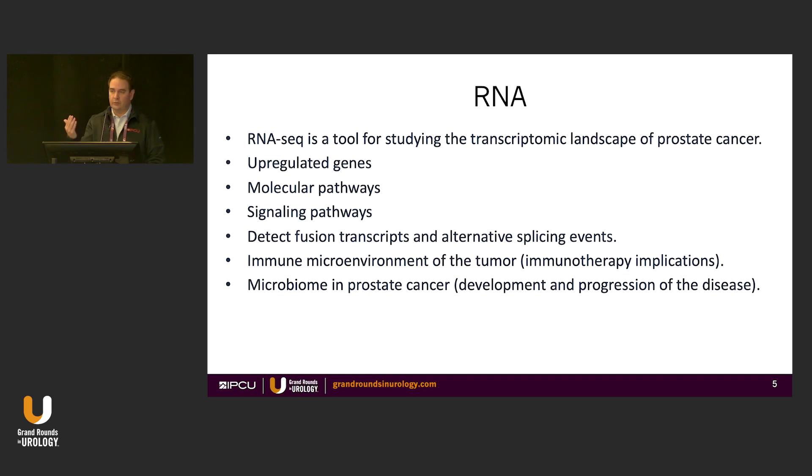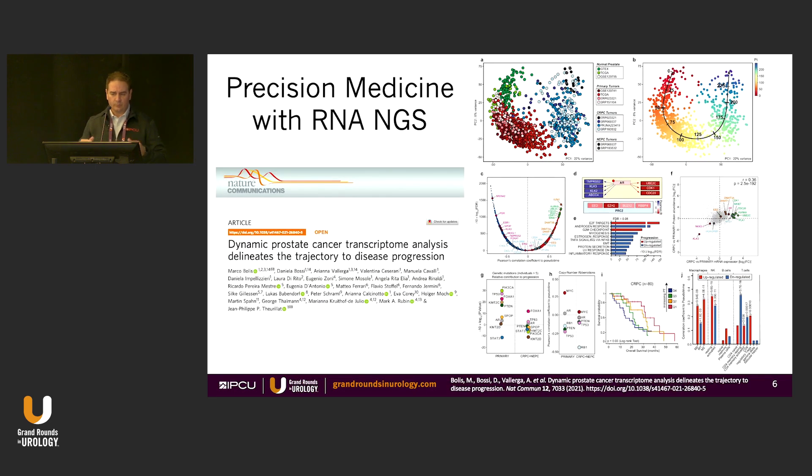RNA is a different type of tool. We largely use RNA-seq as an initial tool, and then you can hone down your sequencing. Many of the companies here use sequencing technology to tell you whether you should do another biopsy or whether a tumor is aggressive — looking at signaling pathways and things like that. The microbiome is one of those RNA components I'll get into a little later.